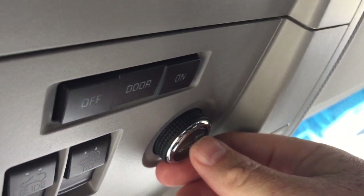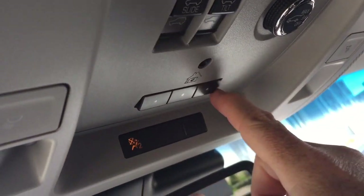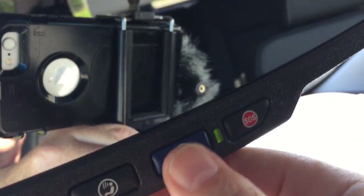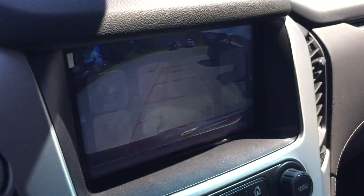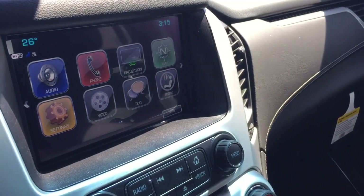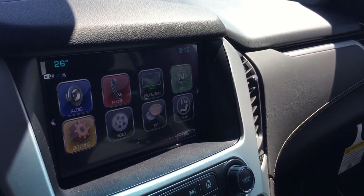Interior liftgate release button, garage door openers, and OnStar services available right there at the rearview mirror. And there's a full-color rear backup camera along with parking sensors as well.